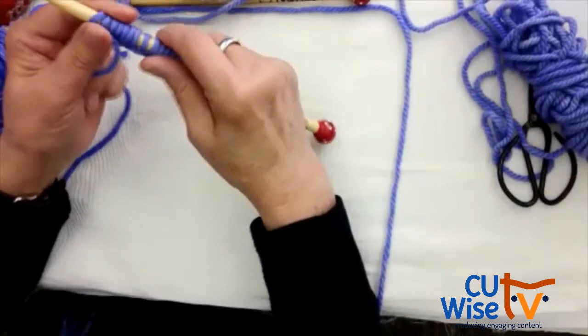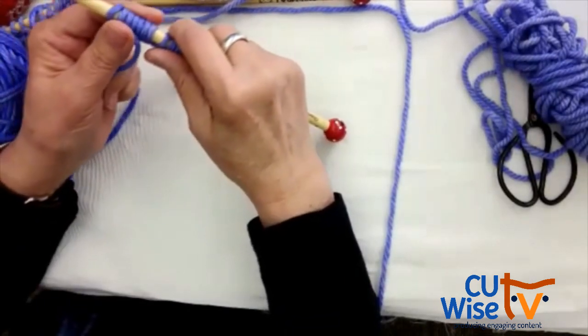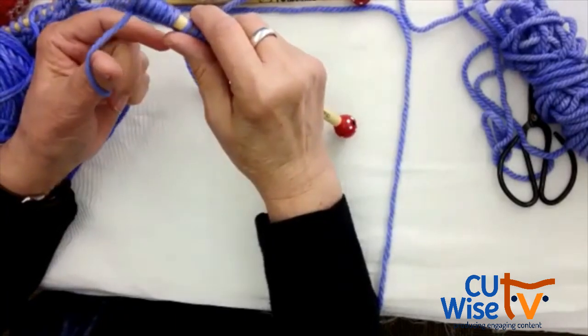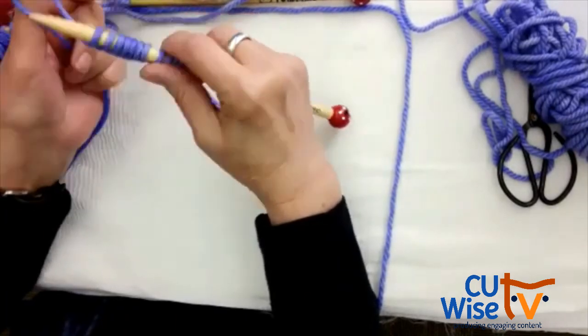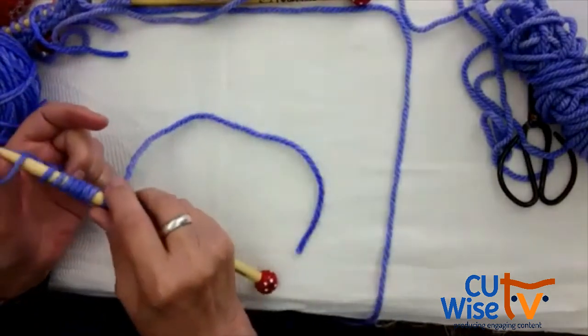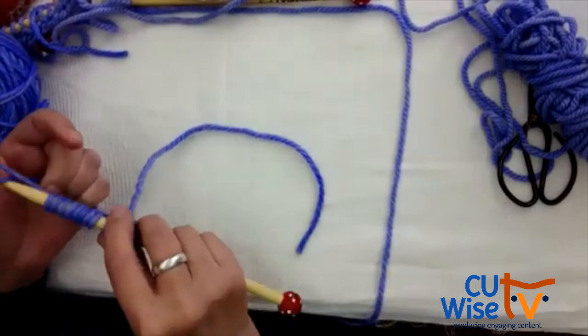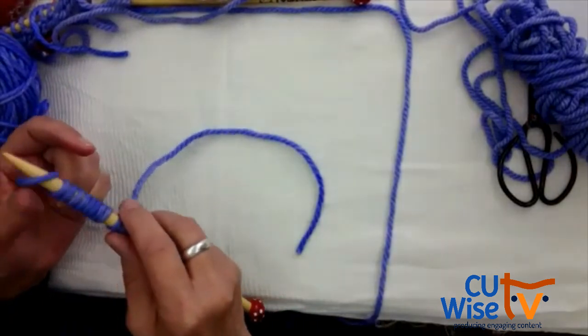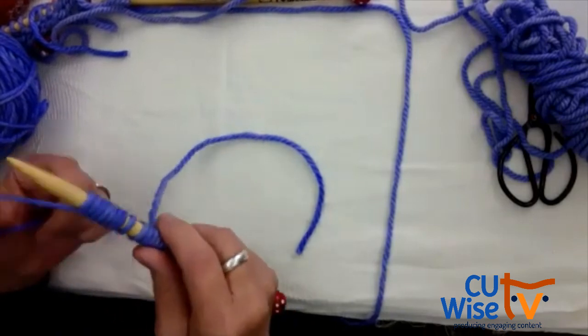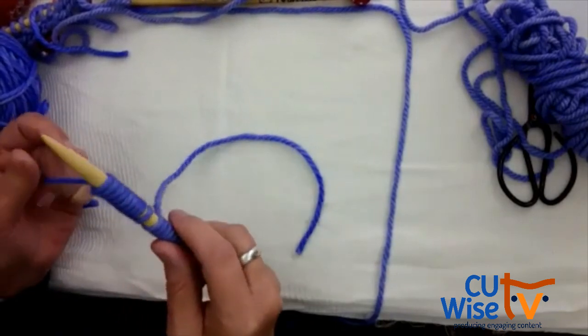Melissa wants to know how many cast ons she should have on her needle — 12 total. Brigitta will keep demonstrating the cast on. Let us know in the chat when you've got 12 cast ons and you're ready to go.